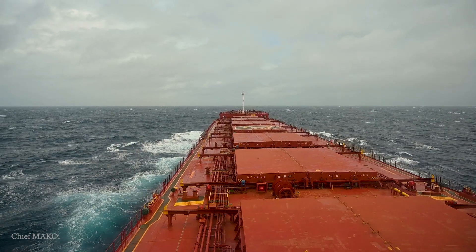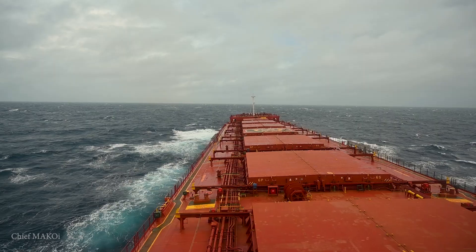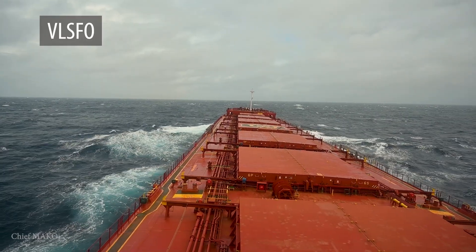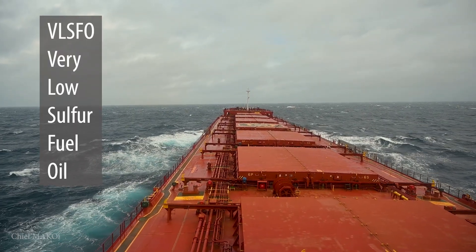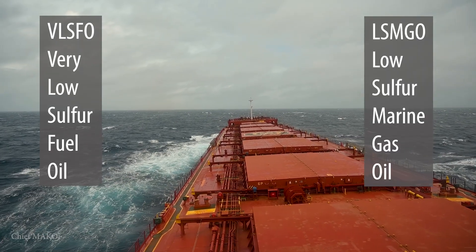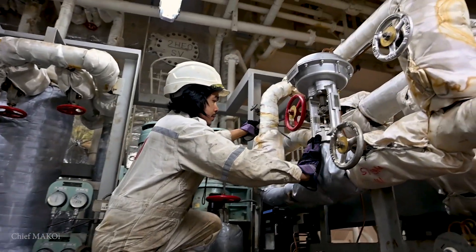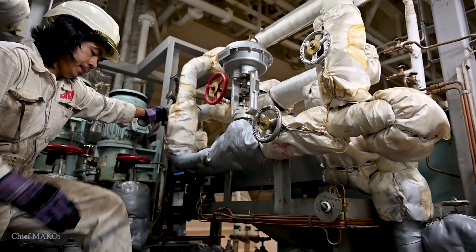Since our ship is not fitted with an exhaust gas scrubber, our only option is to change our fuel from VLSFO — very low sulfur fuel oil — to LSMGO, or low sulfur marine gas oil. And it's not really as simple as just flipping a switch or opening and closing a few valves.